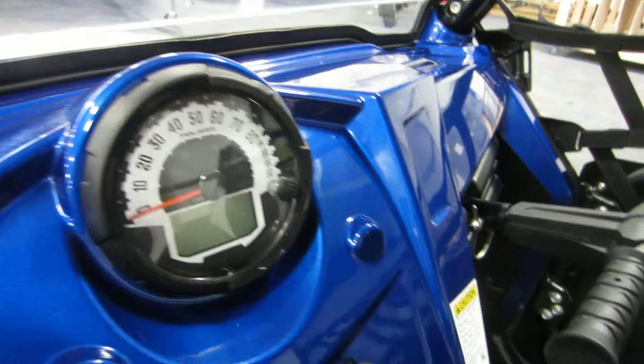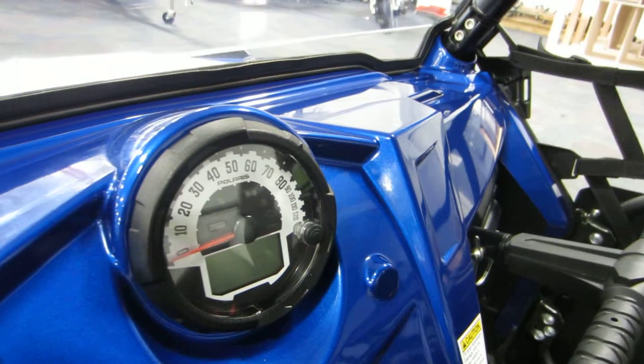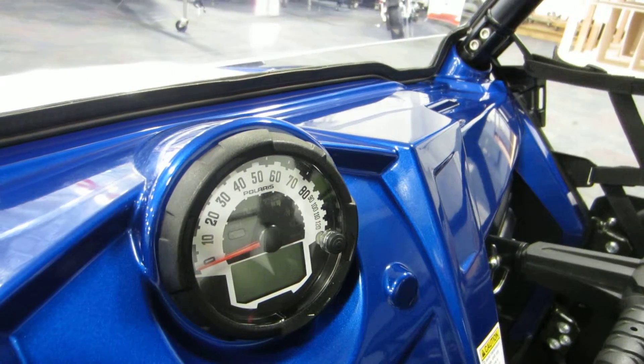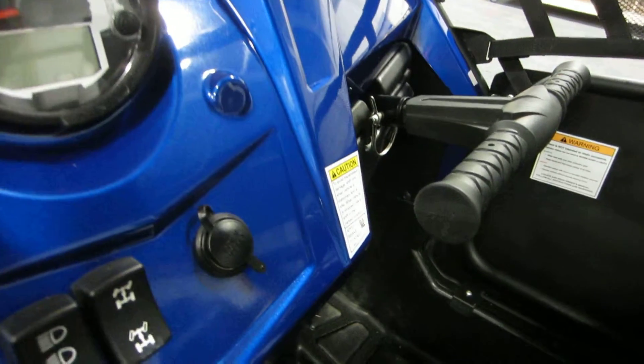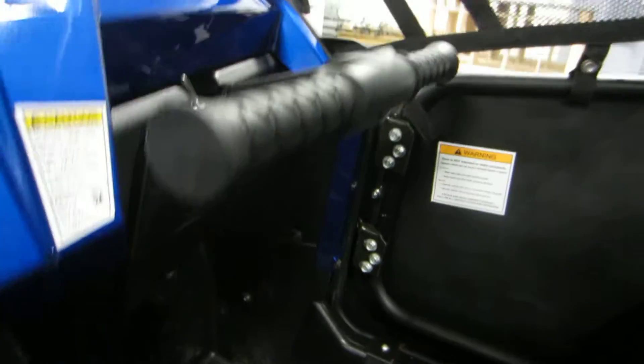Analog speedometer with digital fuel, odometer, and trip meter. It has 288 miles. There's a 12-volt power outlet and passenger grab handle, as well as a passenger glove box.